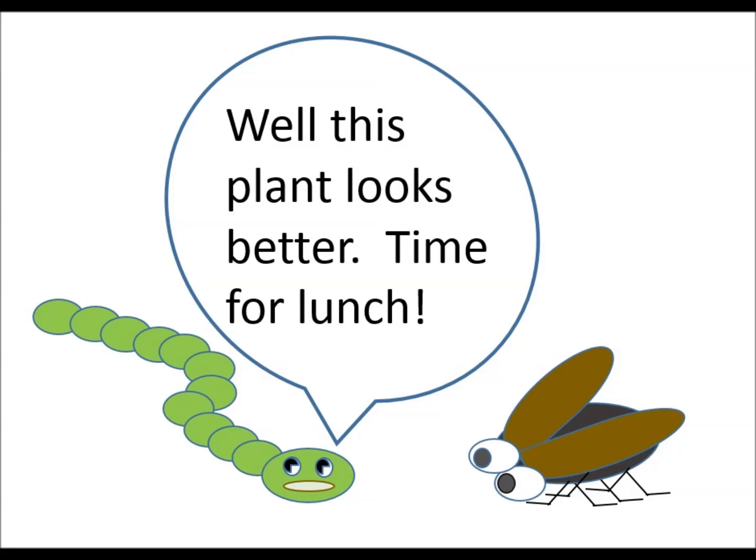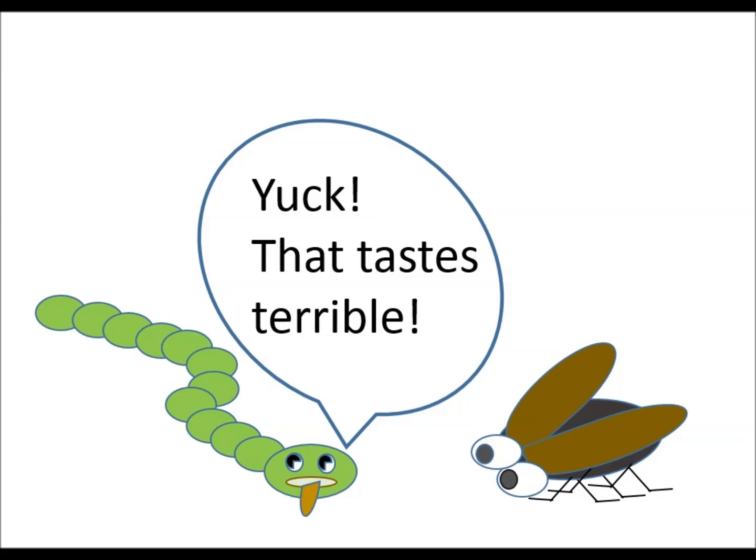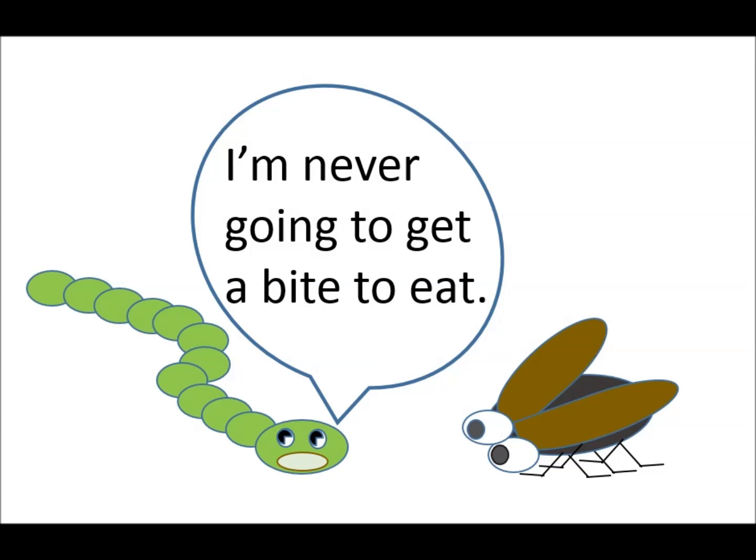Well, this plant looks better. Time for lunch. Yuck! That tastes terrible. There are little balls of stuff buried in these leaves. I'm never going to get a bite to eat.